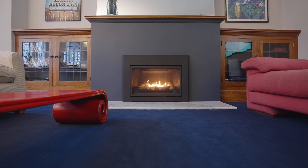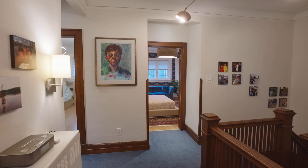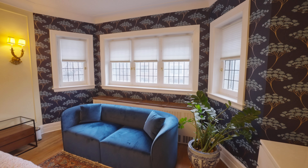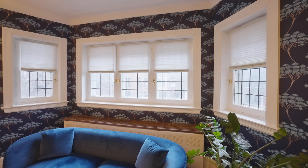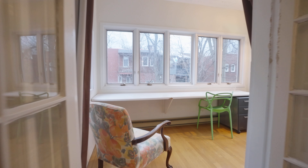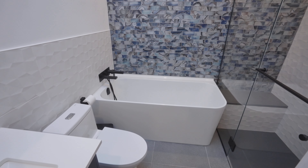It has four very good sized bedrooms and two full bathrooms, one of which has just been expertly renovated.